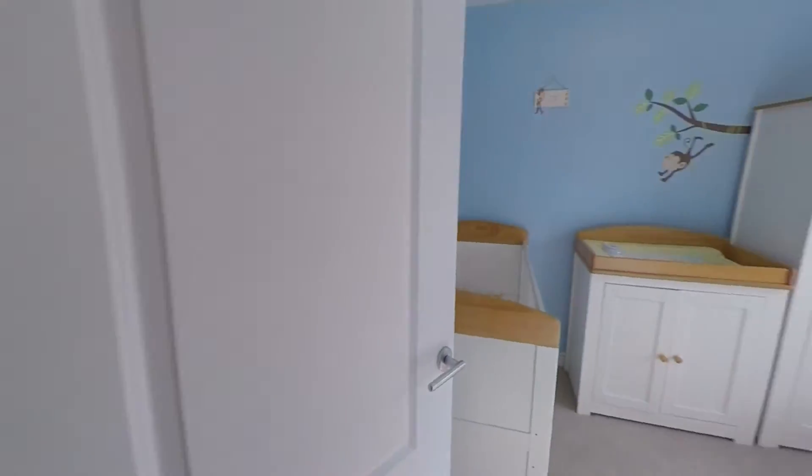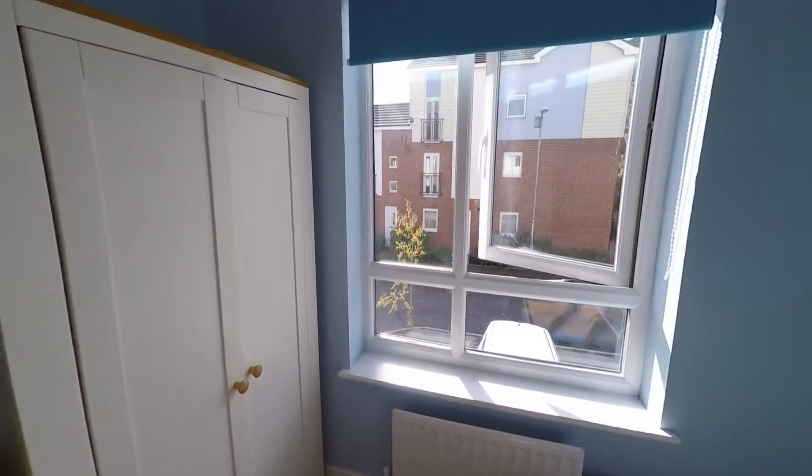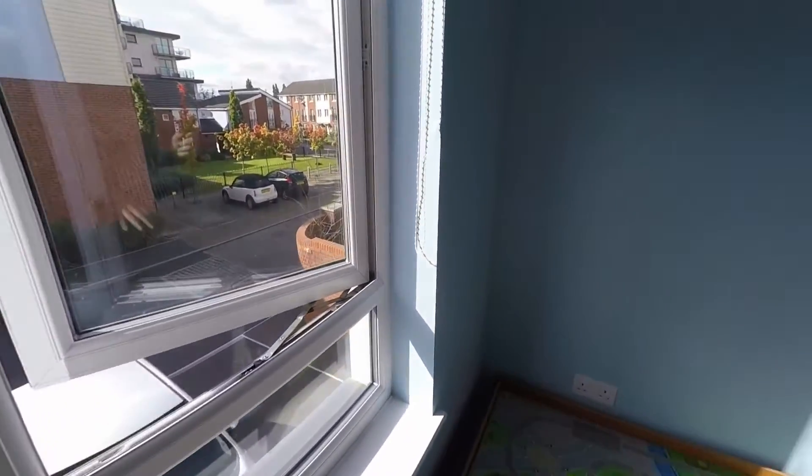Just in here we have bedroom number two — a nice size double room overlooking the front of the property, with a large window that allows in lots of natural light.